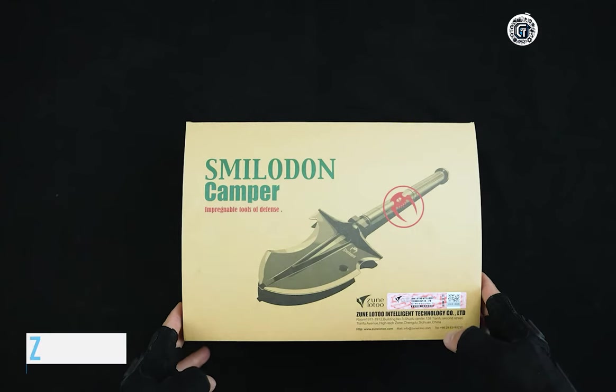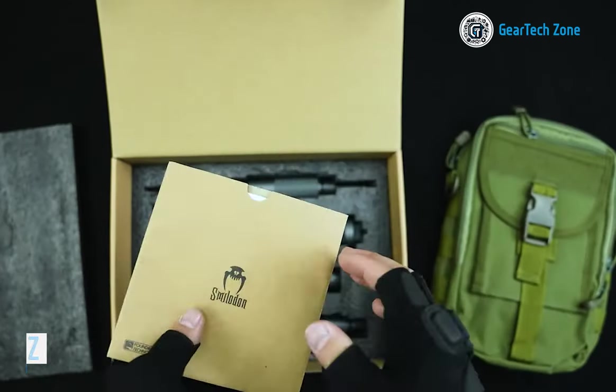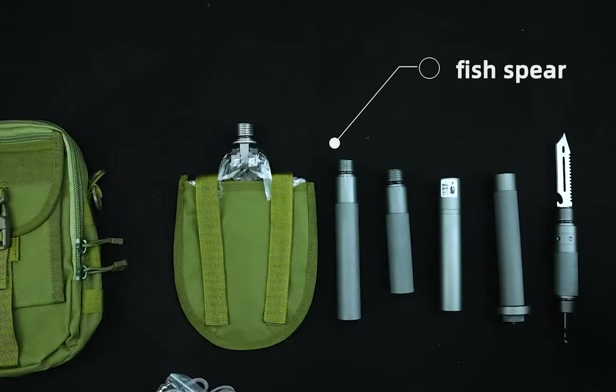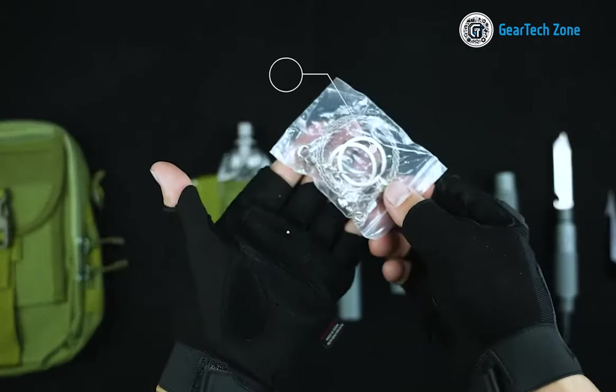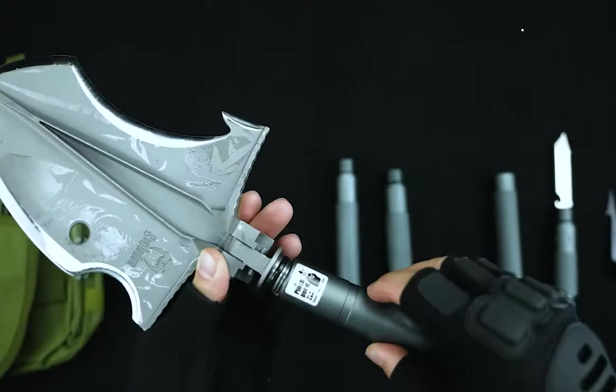Can you envision a shovel priced at $230? Well, we can if it's this extraordinary engineering marvel. It goes by the name of Zoom Lotus Milodon, and it's a versatile multi-tool. Beyond its primary function as a shovel, it can also double as a hoe, a saw,